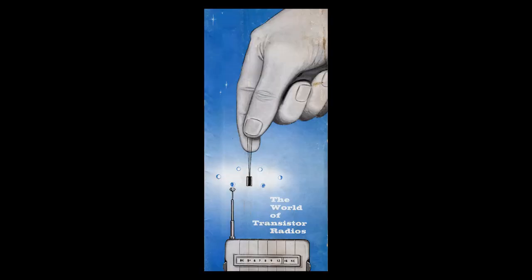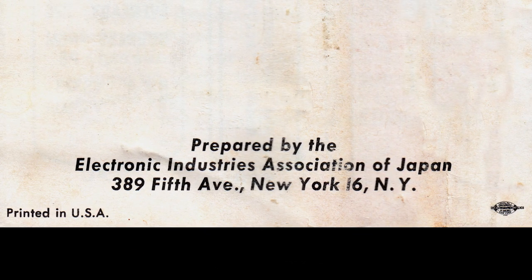This has been the World of Transistor Radios, prepared by the Electronic Industries Association of Japan, 5th Avenue, New York.